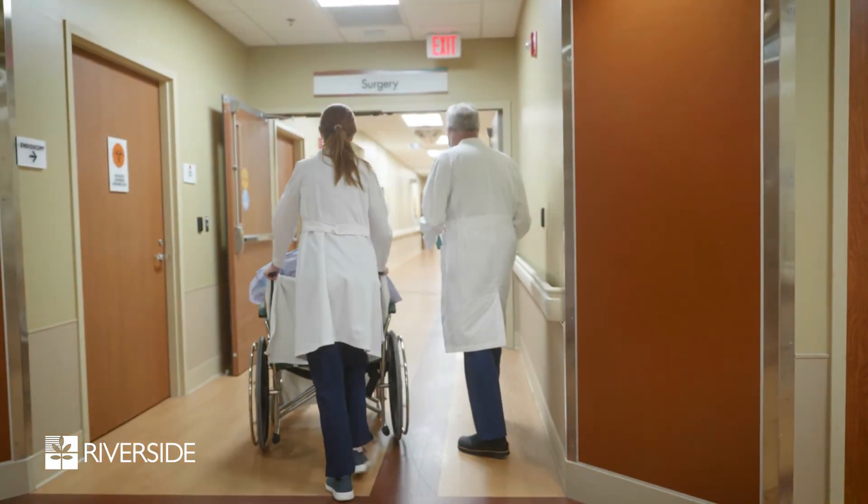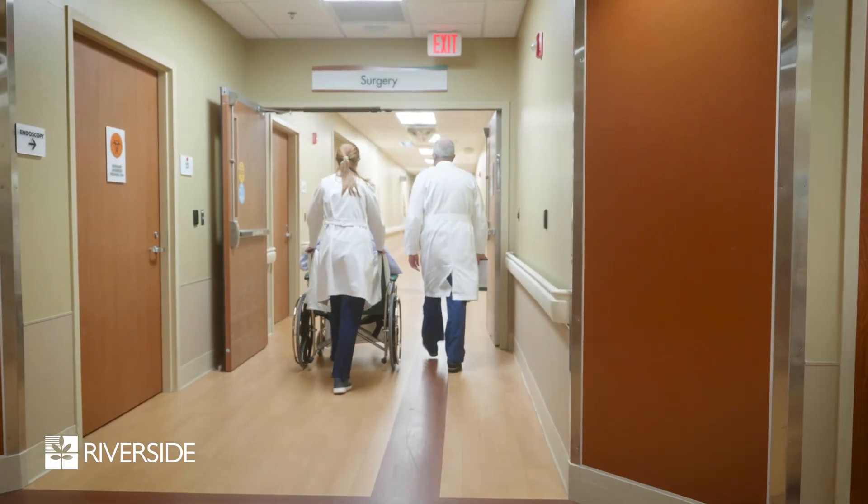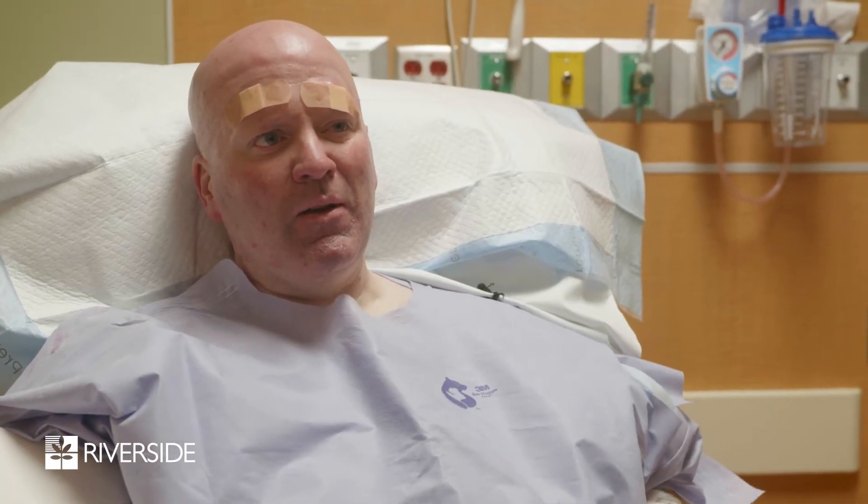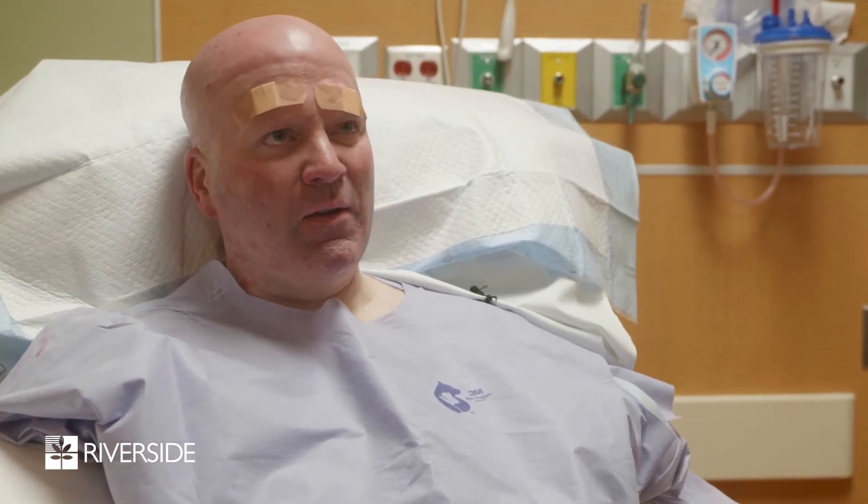My advice is to seek out the closest institution that provides this care. And if it's Riverside, you shouldn't have a problem — Dr. Salvin's a good guy. I would recommend it to anybody, and I'm going to have the left side done as soon as I can.